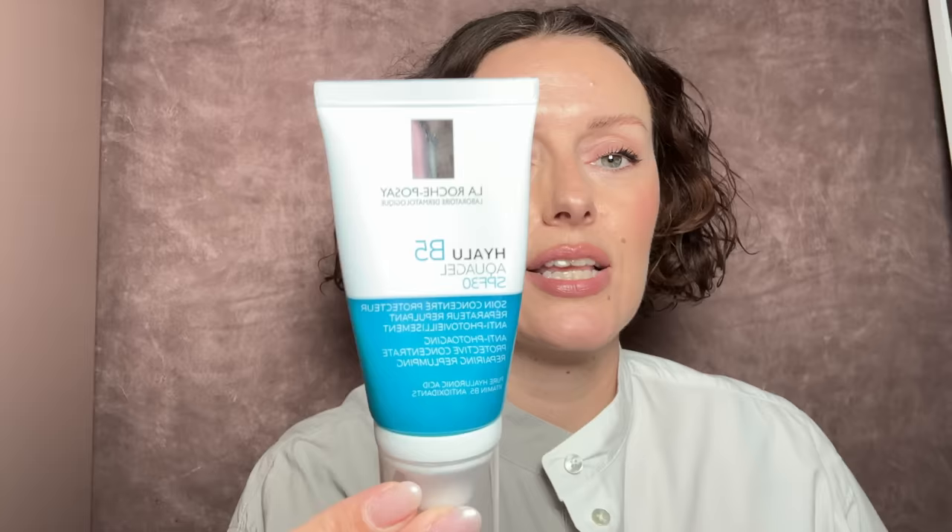My favorite SPF in the world is this one — the Hila B5 from La Roche-Posay. I'm not sure if you can get this in America; I get it in England. I love it. It's very, very dewy. It comes out a little bit blue but is colorless entirely, and it just gives this beautiful, beautiful radiance to the skin, all while giving you an SPF of 30. Arguably that's not strong enough for summer, but it's great for winter or times when you're working by a window. Everybody has different SPF requirements — this isn't the strongest, it's not the weakest. I love it so much because it doesn't give any tone to the skin, just beautiful radiance and glow with protection.